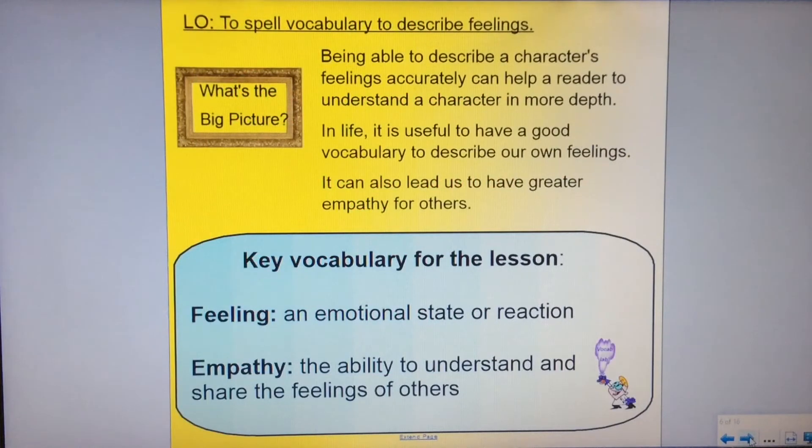Let's have a look at this week's learning objectives. We are learning to spell vocabulary to describe feelings. Why do this? Being able to describe a character's feelings accurately can help a reader to understand the character in more depth. And actually in life, it's really useful to have a good vocabulary to describe our own feelings — we're not just sad or happy or angry. There are lots of other emotions that we feel and it's really useful to be able to describe them to other people, and to understand what those emotions are for others so that we have a greater empathy.